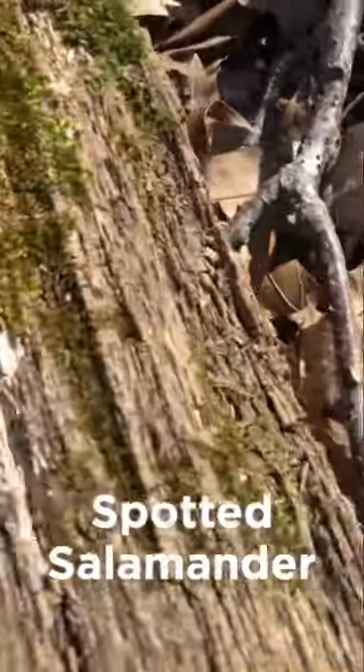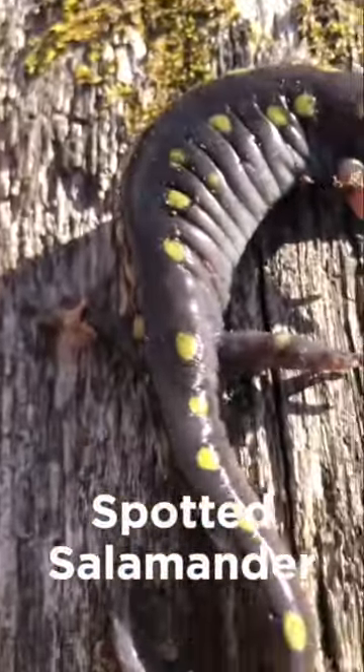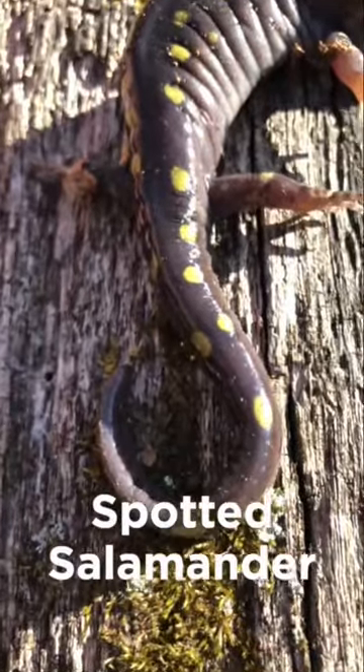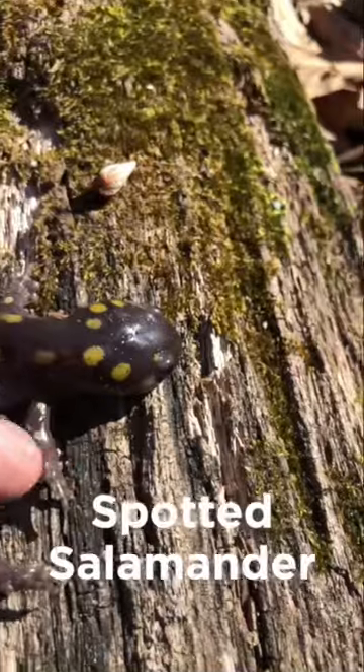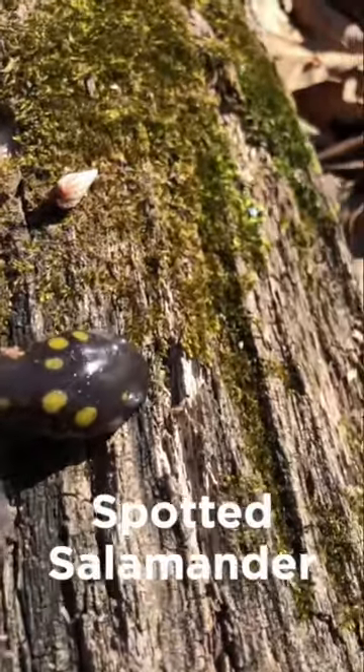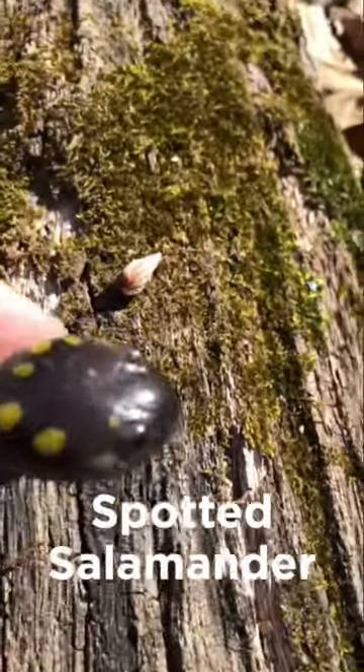Common in the forests of eastern United States and eastern Canada, spotted salamanders make their homes in areas that are close to ponds and vernal pools. But despite their thriving populations, the dark amphibians are difficult to find.